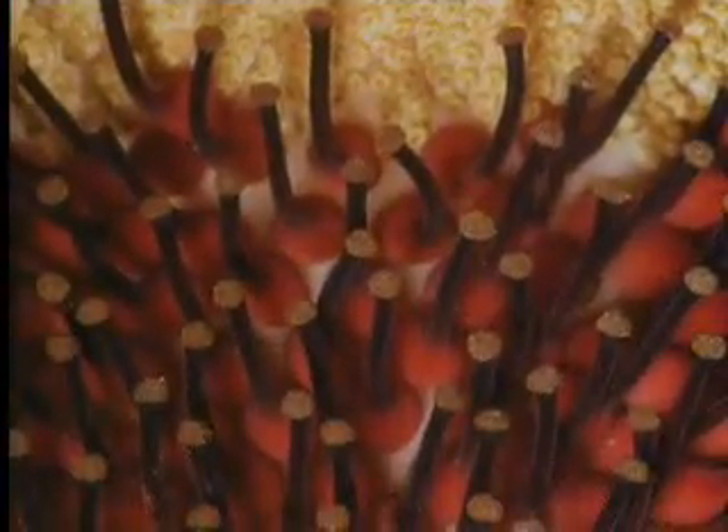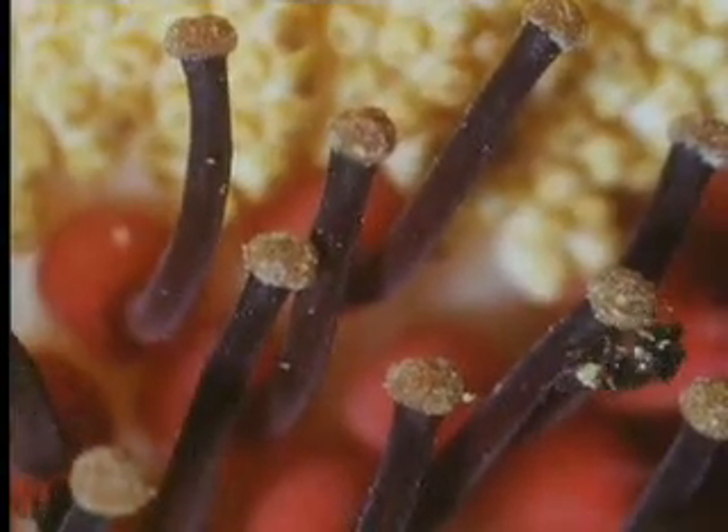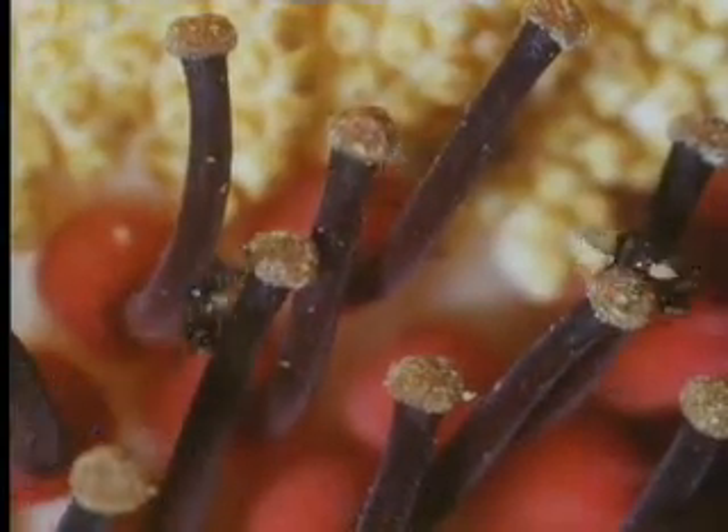Like other arums, the male flowers form a band at the top. Below them, the female flowers with long, yellow-tipped stigmas. The bees seemed to find some reward on the stigmas, for they crawled all over them, distributing the pollen they'd brought with them.